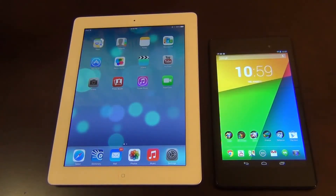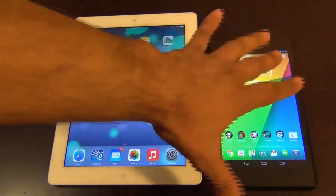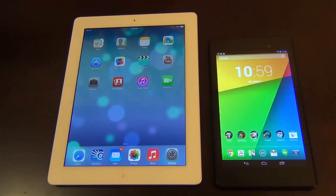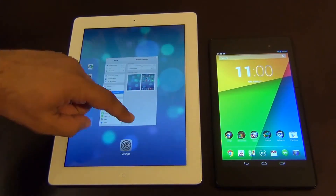Hello and welcome to Saki Tech. In today's video we will be doing a web browsing speed test on the iPad 4 and the new Nexus 7. The new Nexus 7 has a quad-core processor clocked at 1.5 gigahertz and 2 gigs of RAM, and the iPad 4 has an A6X dual-core processor clocked at 1.4 gigahertz and 1 gigabyte of RAM. Before we do anything, let's make sure nothing else is running in the background.